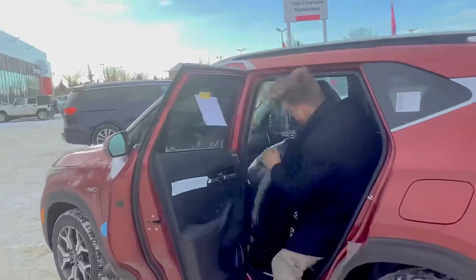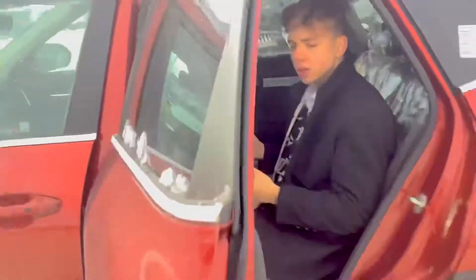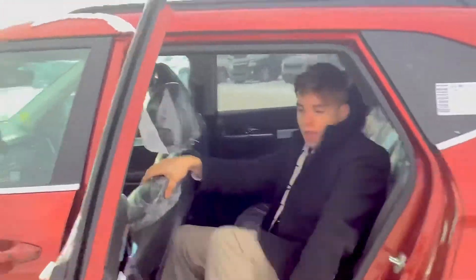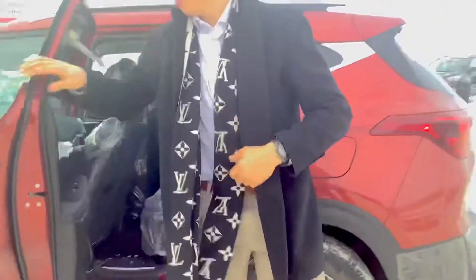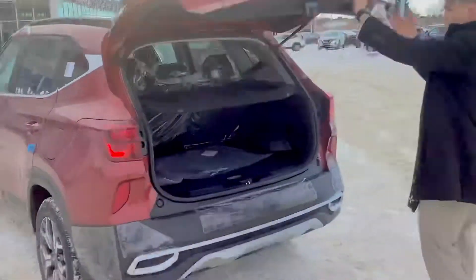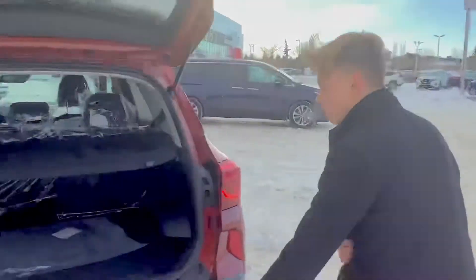A lot of people are concerned about the legroom in the Seltos, but there's plenty of room. You can also get heated seats in the back seat as well. And just take a look at the trunk space in this vehicle — obviously your privacy cover, your spare tire with all your required tools.